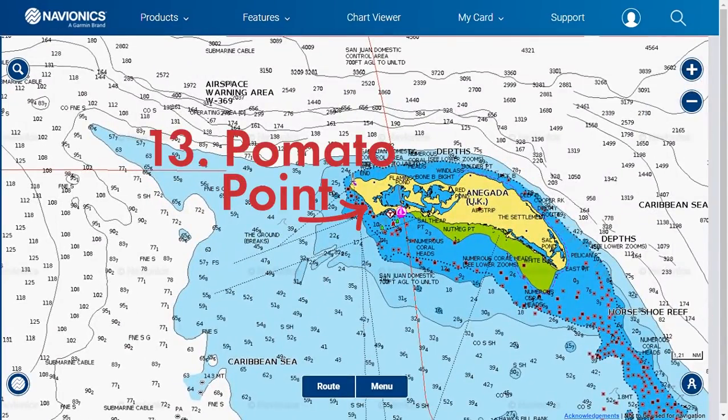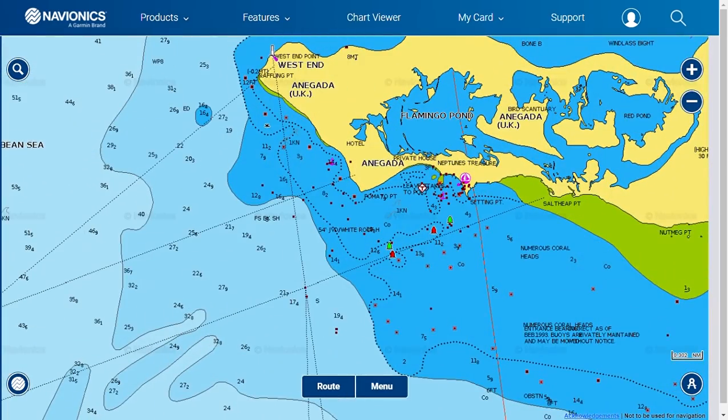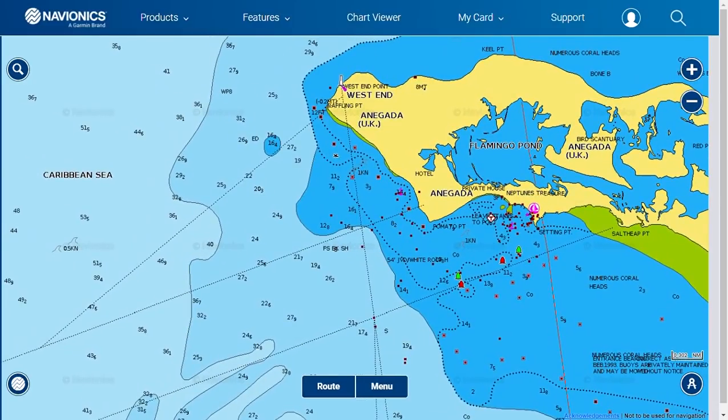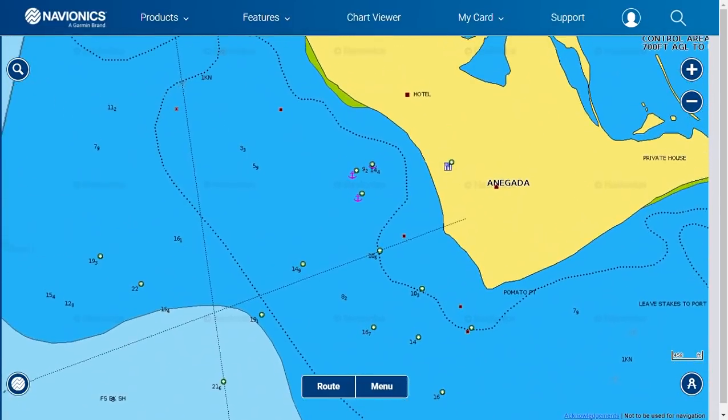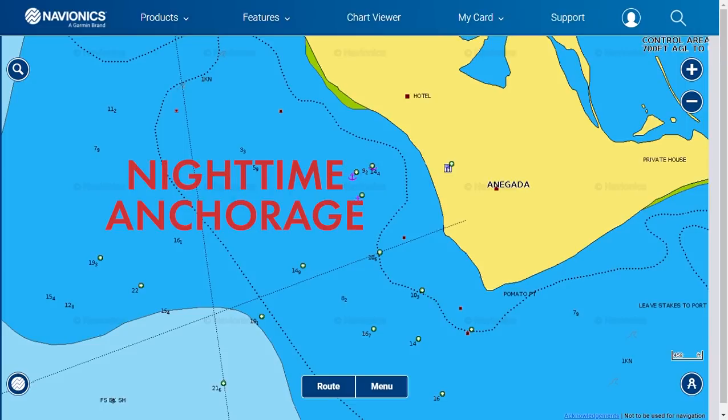Number thirteen is Pomato Point in Anegada — a small bay northwest of Pomato Point. The anchorage is due north, 1.2 nautical miles of Waypoint BV410. Leaving from North Sound, go 10 degrees north and that will put you in line with the bay. Upon entry, the buoys are for some reason in a straight line, so stay close to starboard while passing. You can anchor in 12 to 15 feet of water on a sandy bottom before you reach the mooring field. We recommend this as a nighttime anchorage.